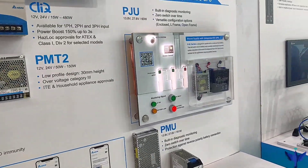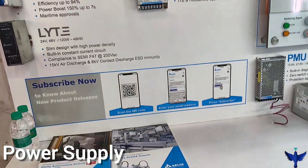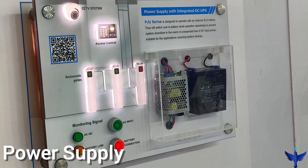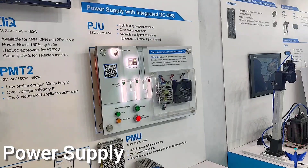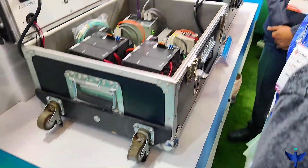Delta is also dealing in power supplies. They have different current rating power supplies and the best part is the quality — they have high-grade quality. They have worked on Delta SMPS and it is really great to work with.